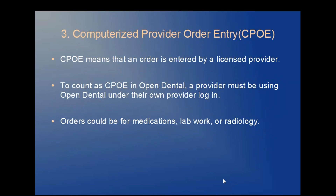Objective three: computerized provider order entry, or CPOE. This means that an order is entered by a licensed provider. To count a CPOE in Open Dental, that provider must be using Open Dental under their own provider login. Orders could be anything from medications to lab work to radiology orders.